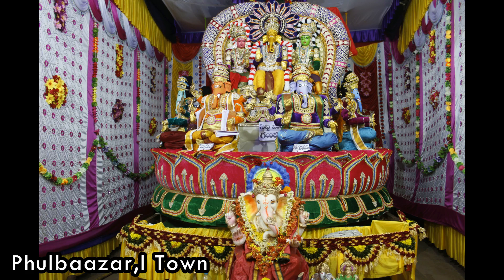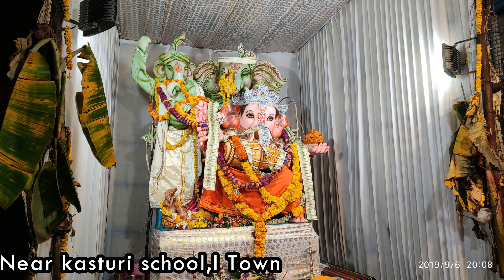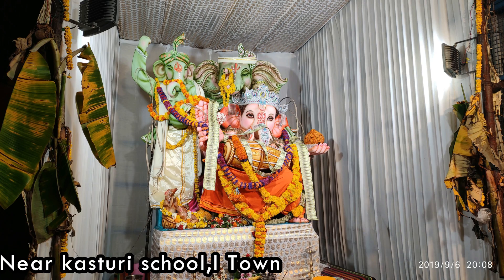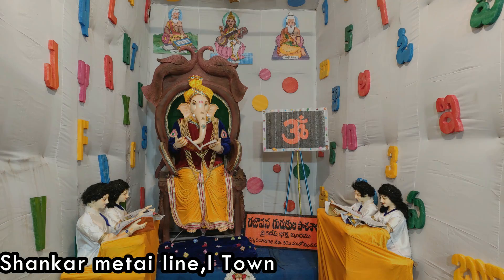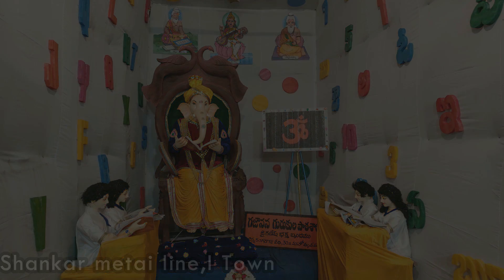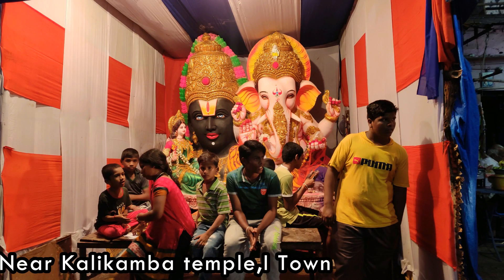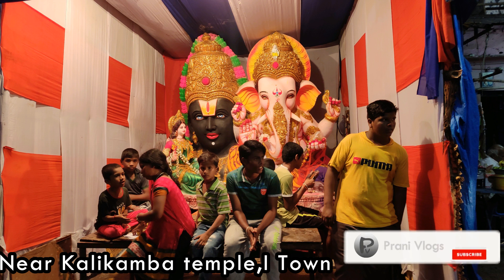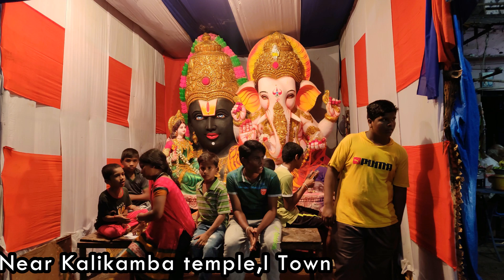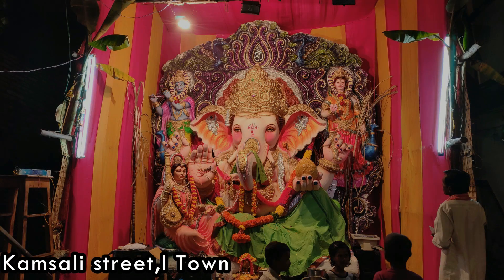I want to show different models. Kasturi School of Excellence line — it is a big one. This is a big one still here at the hospital. Here is a long line, a big one. This is a big one between Kalikamba and Temple. Here is a Vigram on Kamsali Street.